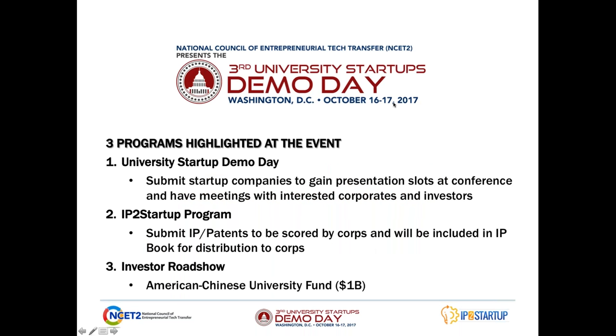Before we begin, I'd like to let everyone know that this webinar series is being held in order for us to find startups that are aligned to the needs of members of our corporate selection committee, and Eastman Chemical is one of the members of our corporate selection committee.